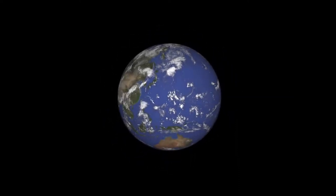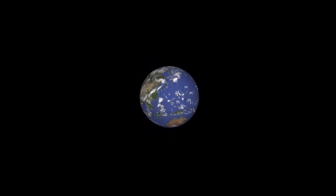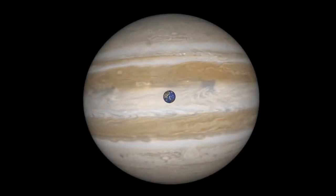Earth is a big place. If you could drive around the entire planet, it would take more than 16 days of non-stop driving at highway speeds. But compared to some of the planets in our solar system, it's pretty small.